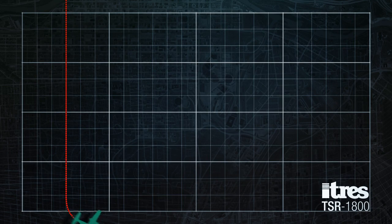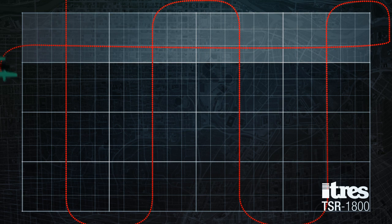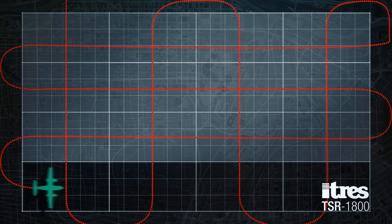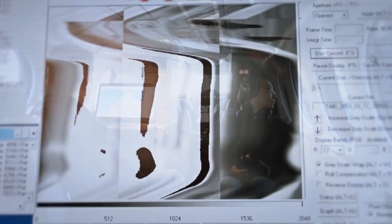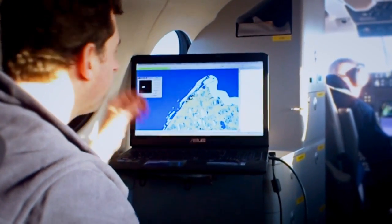Image acquisition and real-time image processing is conducted by having the search aircraft fly grid patterns over any type of landscape. The TSR 1800's camera captures thermal images day or night under virtually any weather condition. Subtle temperature variations are picked up instantly by the in-flight command center, which can then provide search and rescue teams on the ground with a GPS location of the contact and coordinate rescue efforts.